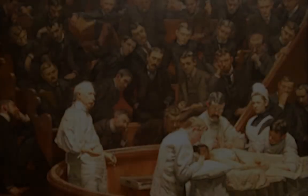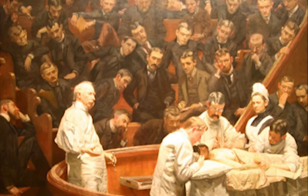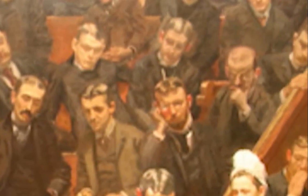The Agnew Clinic was painted by Thomas Eakins in the spring of 1889. It portrayed Dr. Hayes Agnew at the University of Pennsylvania Medical Department. During the year of 1889, Dr. Hayes Agnew was retiring, and his medical students paid $750 to Eakins to paint this picture.